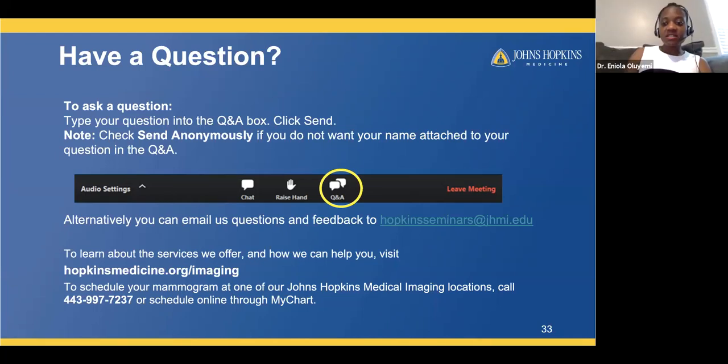Q: If a man finds a lump in breast tissue, how would diagnostics be done? Our standard protocol for an adult man with a breast lump is to start with a mammogram. The most common cause is a benign condition called gynecomastia, which we can see very well with a mammogram. If needed, we would also do an ultrasound.